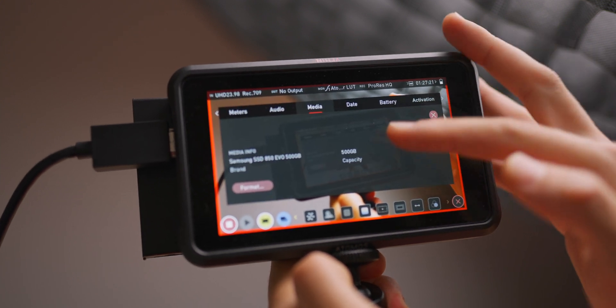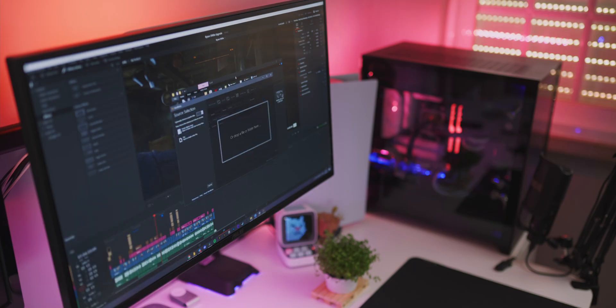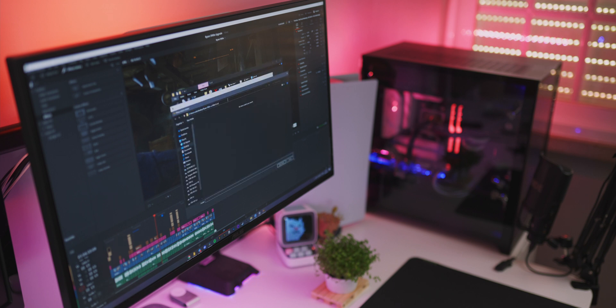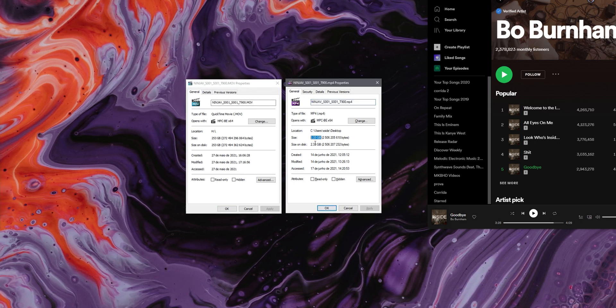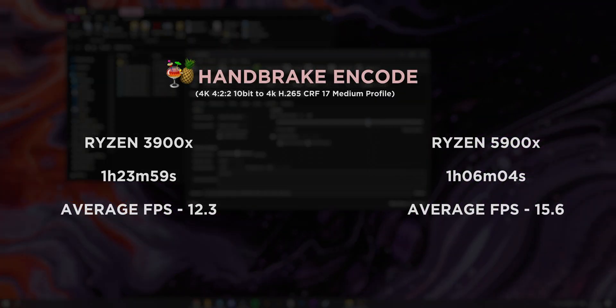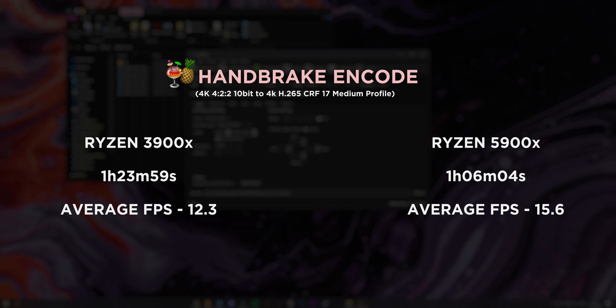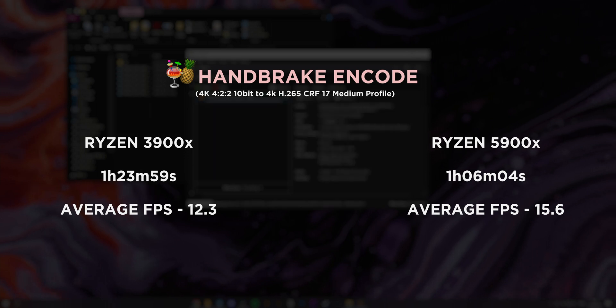Now onto productivity, starting with Handbrake. I usually record my main talking head at 4K, 4:2:2 10-bit in ProRes HQ, which results in great color and detail but also massive file sizes. After editing, I compress everything to H.265 with a CRF of 17 using the medium profile. The original file was 42 minutes and 42 seconds long. The 3900X took 1 hour, 23 minutes, and 59 seconds to encode at an average of 12.3 frames per second. The 5900X shaved almost 18 minutes off that, finishing in 1 hour, 6 minutes, and 4 seconds at an average of 15.6 FPS. Spread that improvement across multiple videos and the time savings quickly add up.